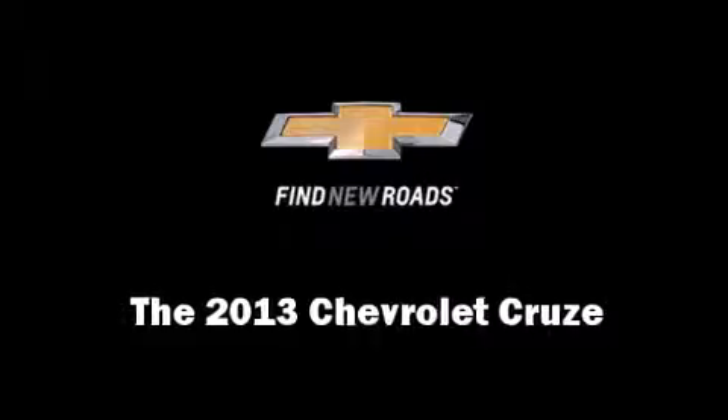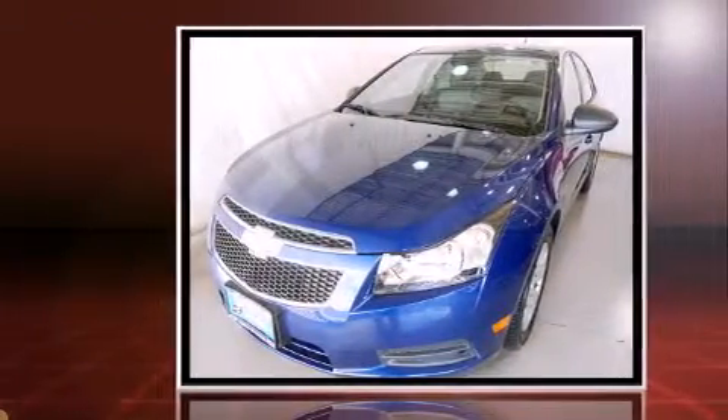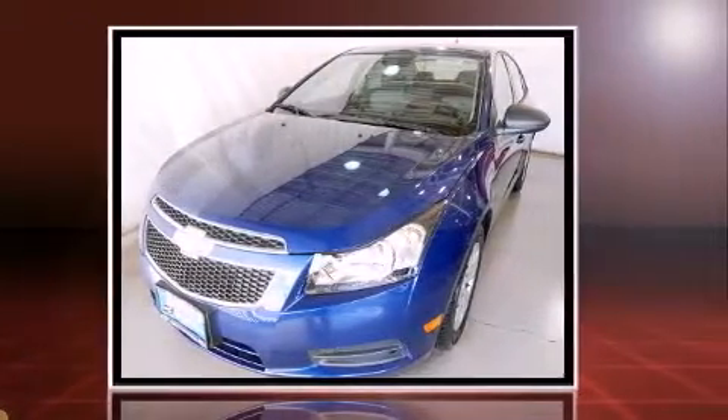This four-door, five-passenger sedan is ready to drive off the showroom floor. It features an automatic transmission, front-wheel drive, and a 1.8-liter four-cylinder engine.